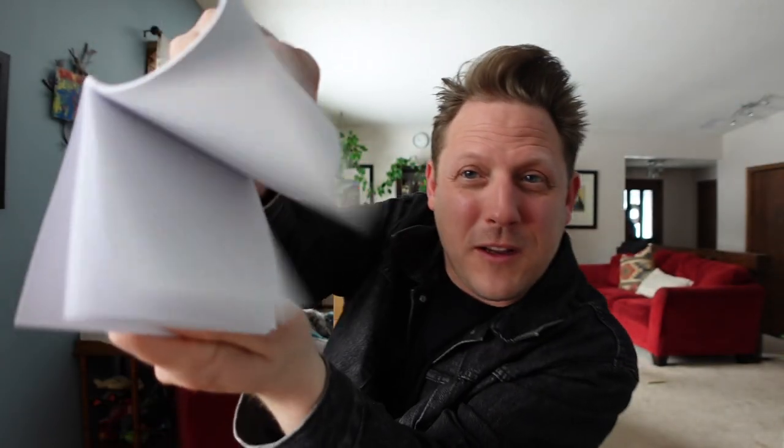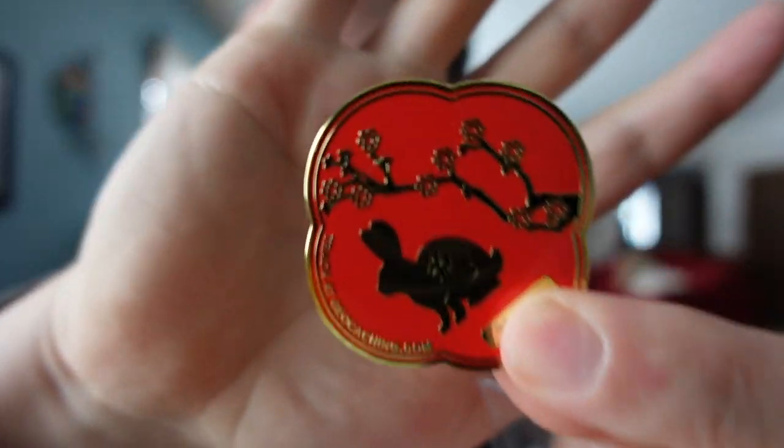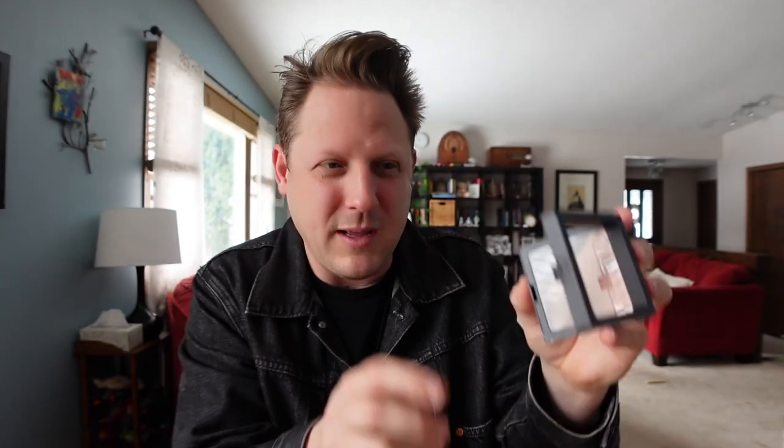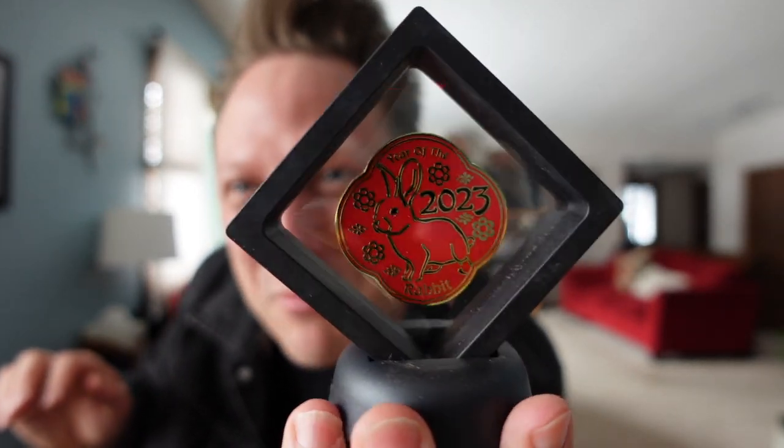We got a Year of the Rabbit notepad that could be used as a logbook or just a notepad. I predicted correctly — we have a geocoin. It is the Year of the Rabbit geocoin. Look at how pretty and shiny this is! Let's look at the backside — very, very nice. I can put it in my coin display frame. See how it just opens up — there's plastic right here. You put it right in there, close it off, and boom, your coin is displayed.